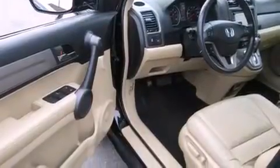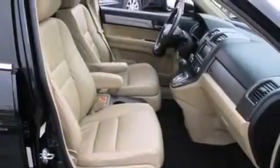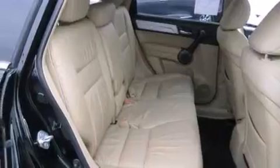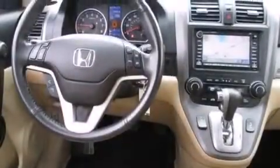Its top features include a navigation system, Bluetooth mobile device connectivity, a rear-view camera, a sunroof, a premium audio system, aluminum wheels, and traction control and stability control systems.